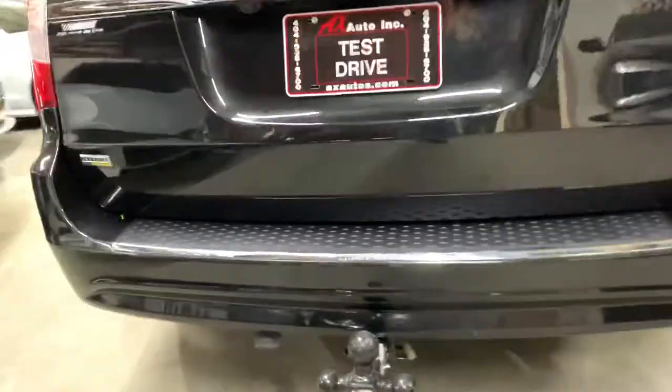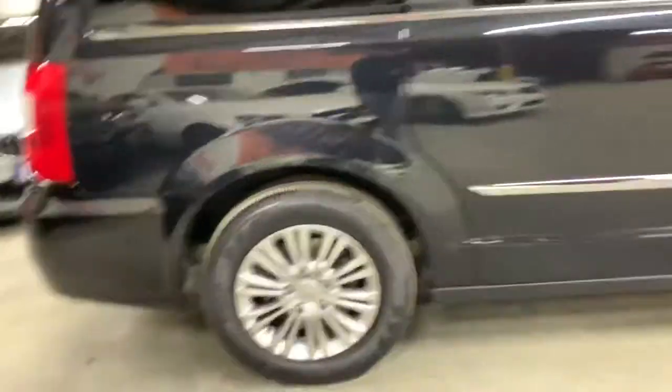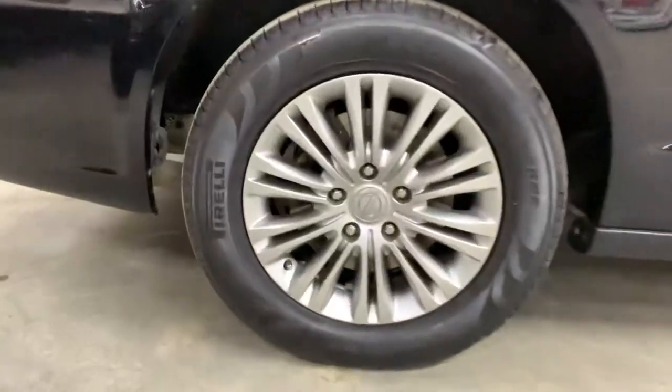It has a hitch on the back if you need to pull anything or travel far distances. This quarter panel also looks good, rim looks good, and Pirelli tires on this side — Pirelli tires all around the car actually.